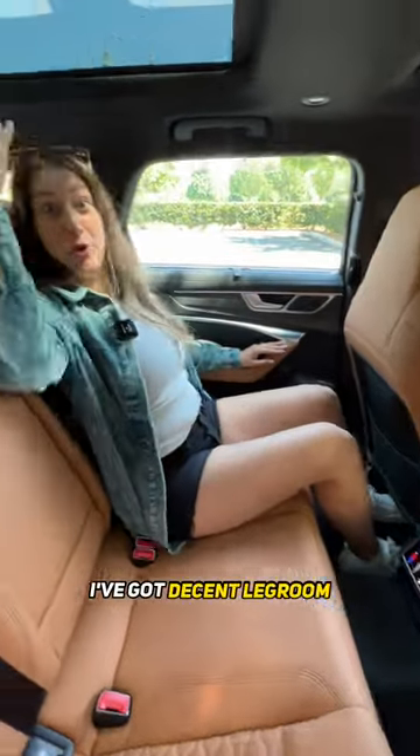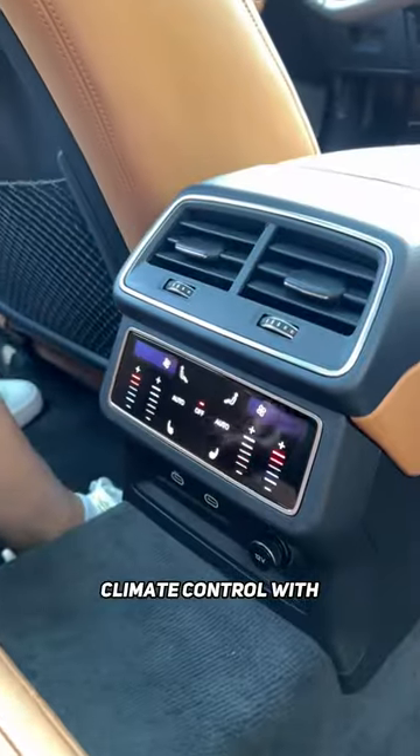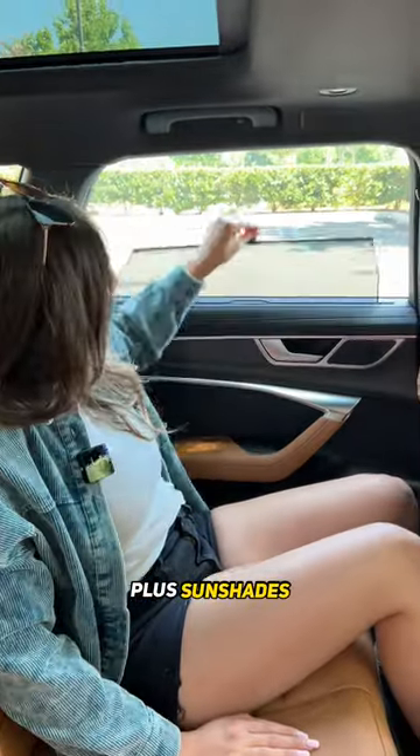In the back, I've got decent legroom, great headroom, there's a center armrest with cup holders, climate control with heated seats, two USB-Cs, plus sunshades and air vents.